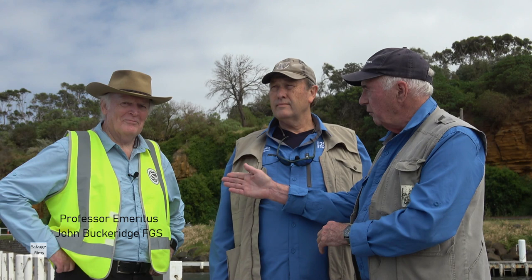Hello folks and welcome to our Summer by the Sea event, a very special event sponsored by Coast Care — an event in which we're going to talk about the wonderful fossils around Portfilla Bay, taking a special interest in those here in the Beaumaris and Mentone Cliffs. I'd like to introduce you to Professor Emeritus John Buckridge on my right.